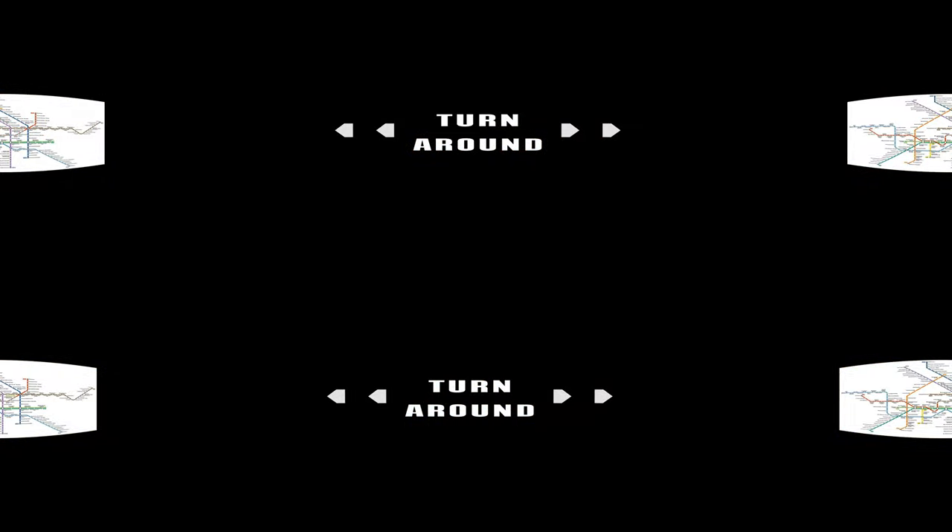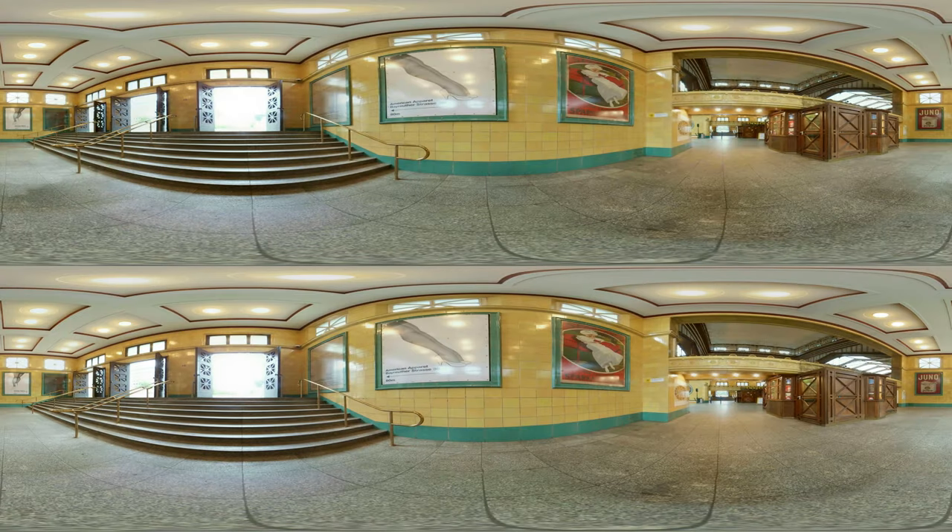Next stop, Wittenbergplatz. This is the above-ground entrance level of the station Wittenbergplatz. It was also opened in 1913. The famous KDW department store is right beside it — KDW by the way is the short form for Kaufhaus des Westens, which means in English 'department store of the west.' Everything looks pretty original here, doesn't it?